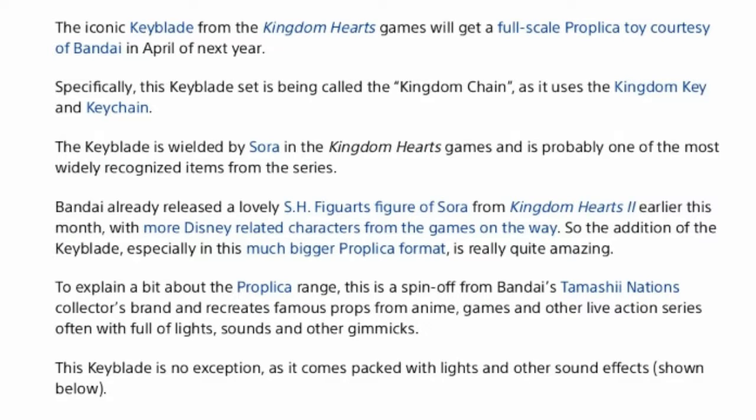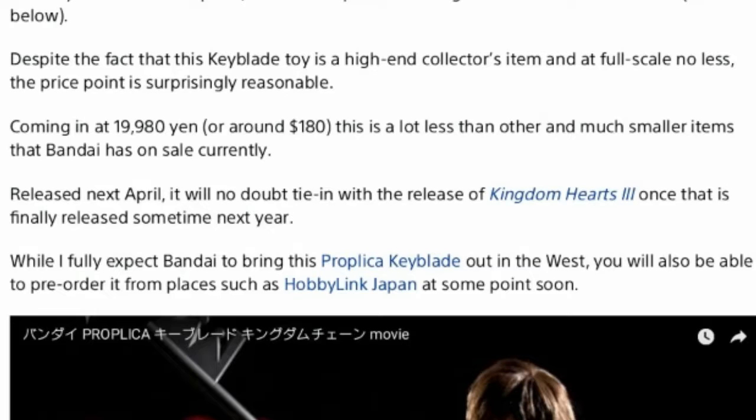Often with full lights, sounds, and other gimmicks. The Keyblade is no exception, as it comes packed with lights and other sound effects. Despite the fact that this Keyblade toy is a high-end collector's item at full scale, no less,